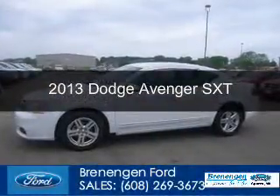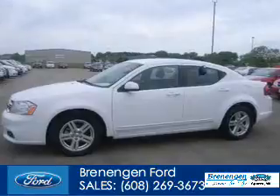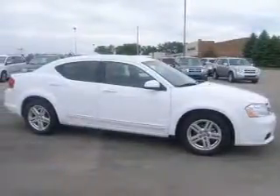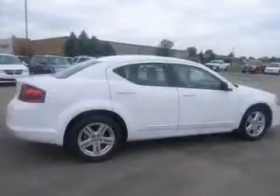This is a used 2013 Dodge Avenger — grab life by the horns — powered by front wheel drive, a 3.6 liter 6 cylinder engine, and a 6 speed automatic transmission.